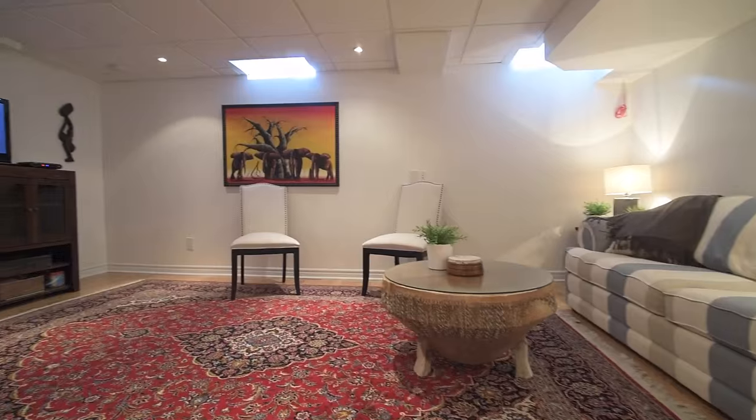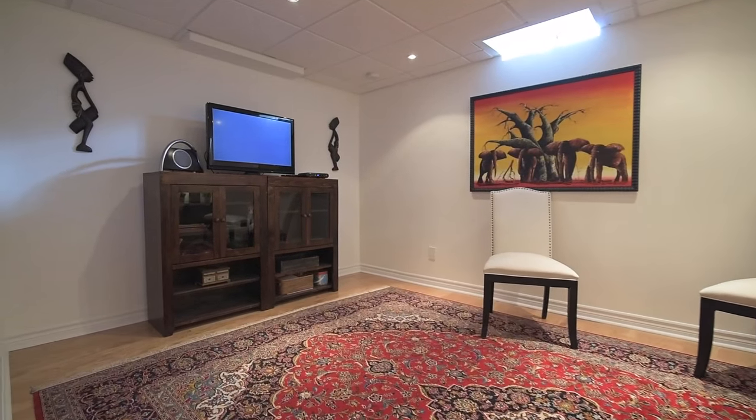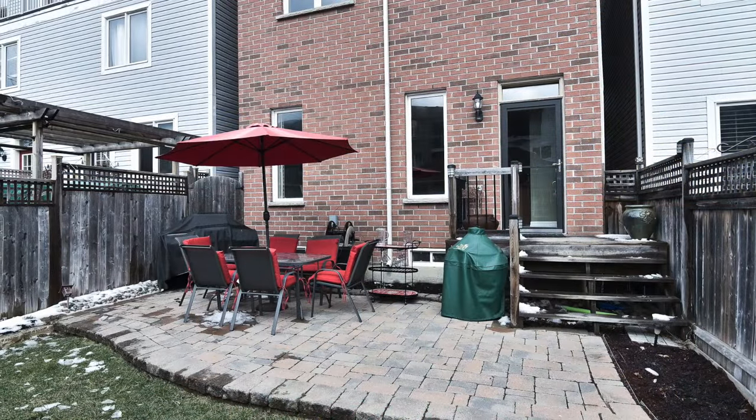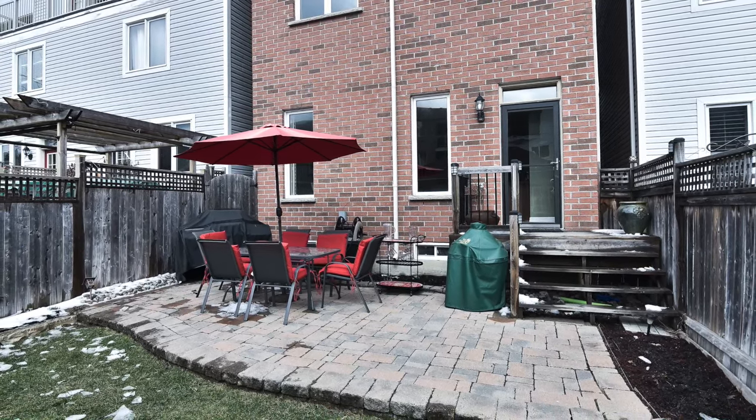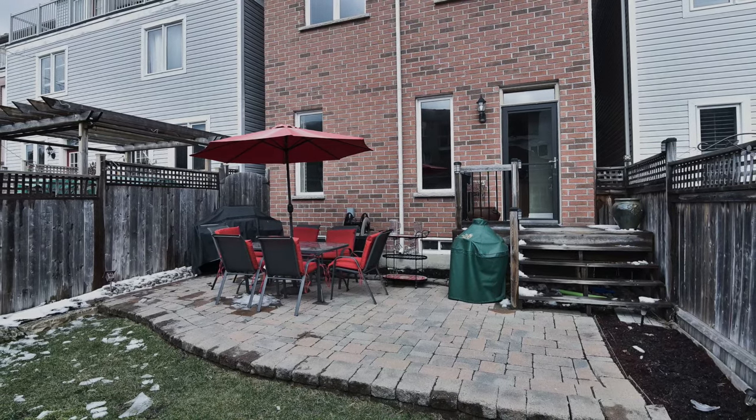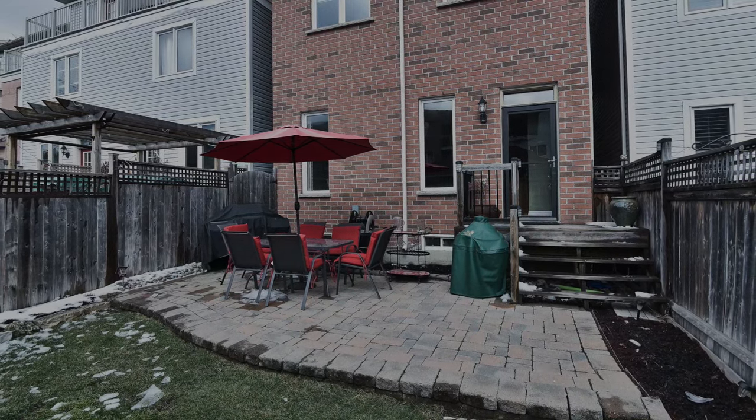With plenty of living and entertaining space, this home is within walking distance to the GO train and subway station, has easy access to the DVP, and is close to the beach neighborhood as well as local schools and parks, an arena and a community center.